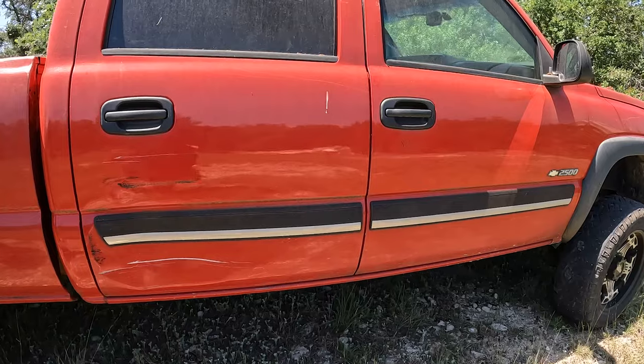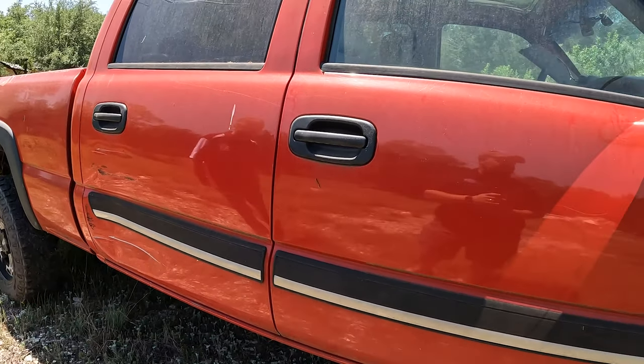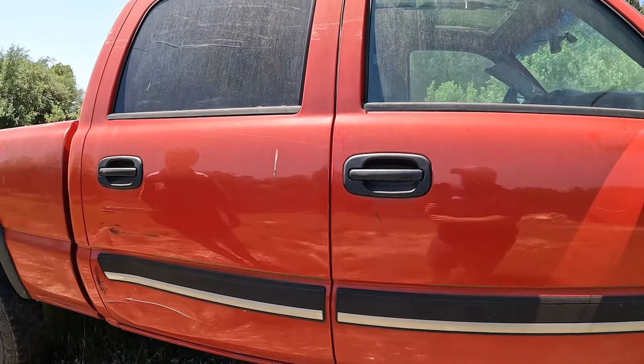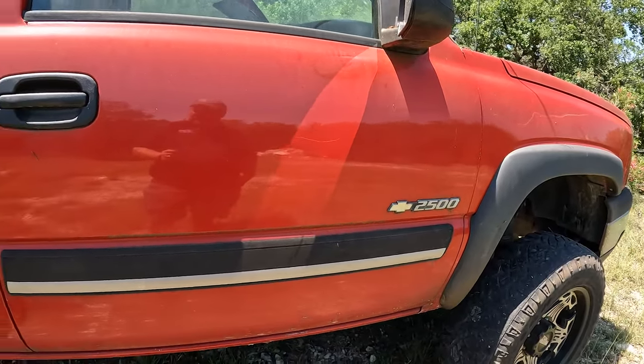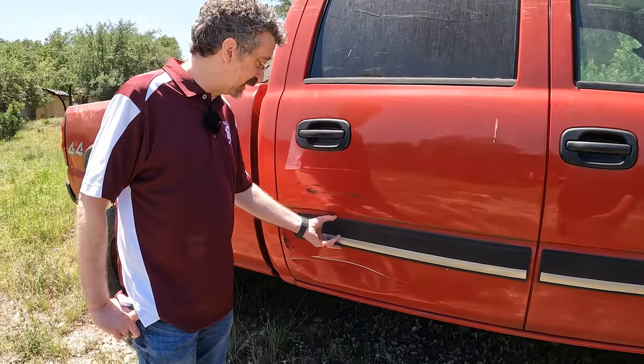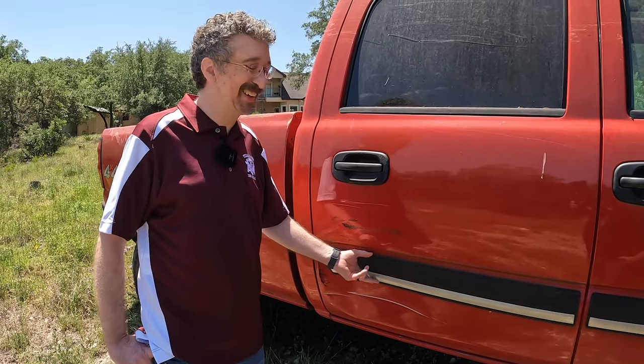It's interesting to see the older trucks still towing, still doing the job. Looking around the sides, there's a little beat mark but not bad. I would expect a lot more damage and dents with how many miles you've put on it driving this thing around.